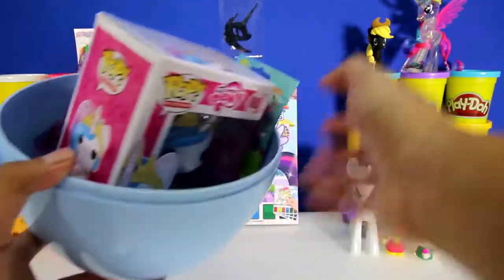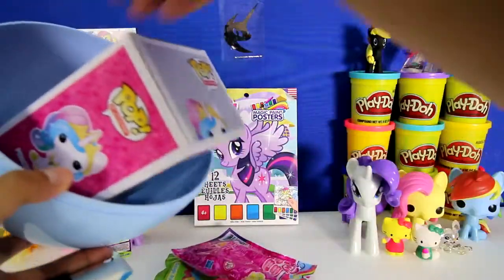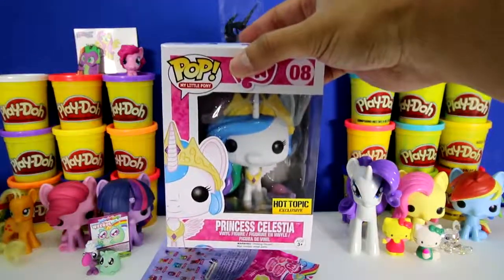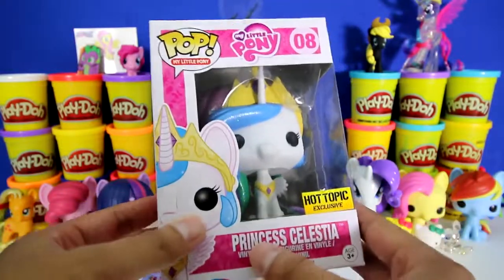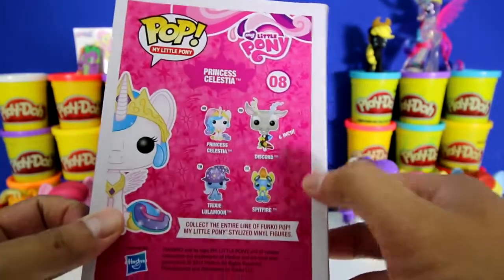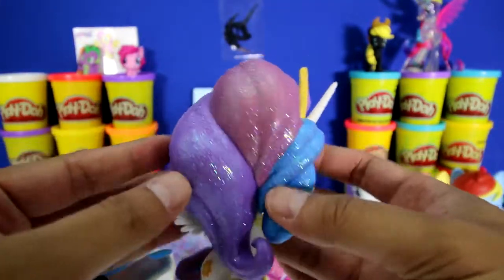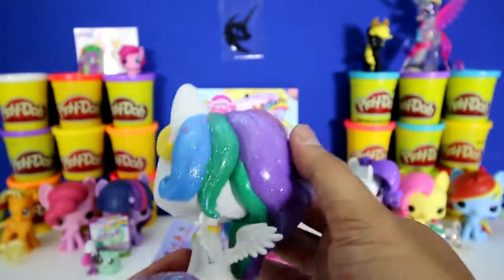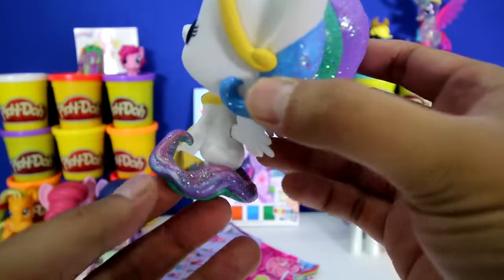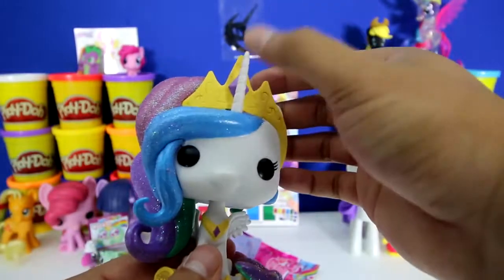Let's see how many toys we have left - one, two, three, four, and five. It's a Pop Figure of My Little Pony and it's Princess Celestia! Here are some of the other characters we could get - there's Discord, Spitfire, and Trixie Lulamoon. This has to be one of the best Pop Figures we have. Check it out - it has rainbow hair with glitter on it. And check out her little wings. Her rainbow tail also has glitter on it. And of course she has a huge Pop head, her crown, and a horn.